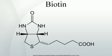Biotin, also known as vitamin H or coenzyme R, is a water-soluble B vitamin. It is composed of a ureido ring fused with a tetrahydrothiophene ring. A valeric acid substituent is attached to one of the carbon atoms of the tetrahydrothiophene ring. Biotin is a coenzyme for carboxylase enzymes, involved in the synthesis of fatty acids, isoleucine, and valine, and in gluconeogenesis.